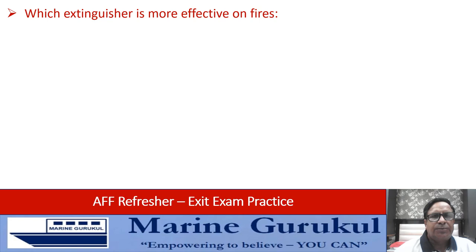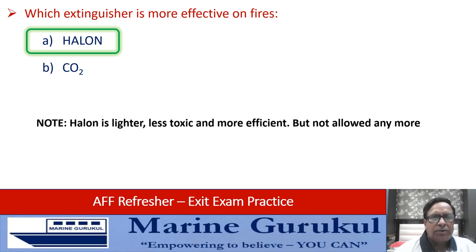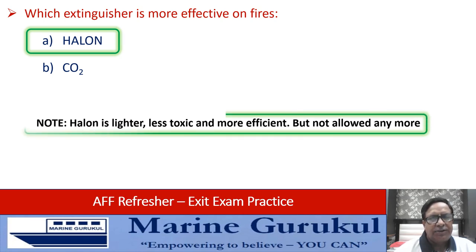Which extinguisher is more effective on fires — halon or CO2? If you only talk about effectiveness, the answer is halon. However, halon, which is lighter, less toxic, and more efficient, is not allowed anymore. The use of halon is nowadays discontinued.